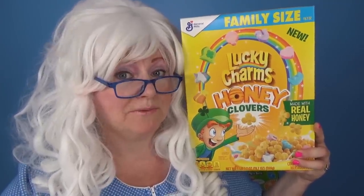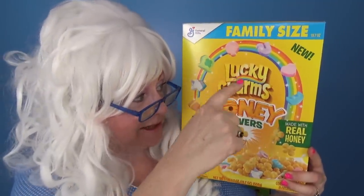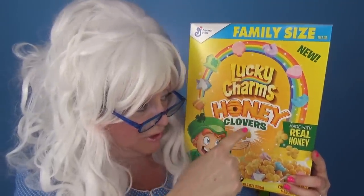Before we begin, Granny wants to give a big shout out to her friend Joseph - hi Joseph! He lives in England. Do you know where England is?